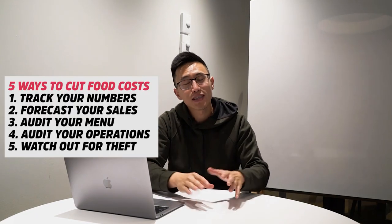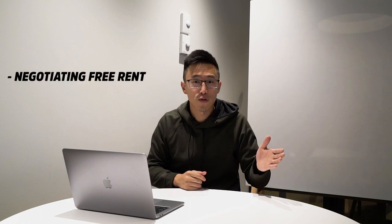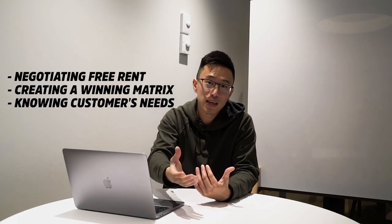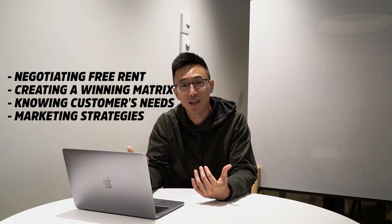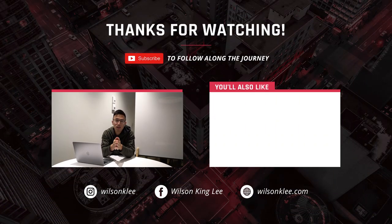So there you go — the five ways to be able to cut some food costs. In the link below, I share the last 10 years of my food and beverage experience, anywhere from negotiating free rent, to creating a winning menu matrix, to knowing what your customers need and want, to serving them exactly what they want, to marketing tactics that have people lining around the block. Make sure you guys check it out. Otherwise, subscribe along the journey, smash the like button, and I'll see you guys in the next video.